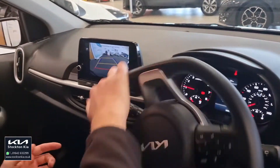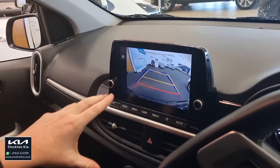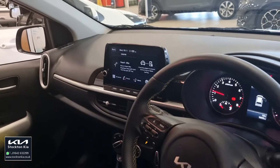There's also a colour reversing camera with dynamic parking guidelines. As you can see, as I turn the wheel the guidelines turn with it — whether you're doing garage parking or parallel parking, it just gives you that extra confidence and helps you see where you're going.